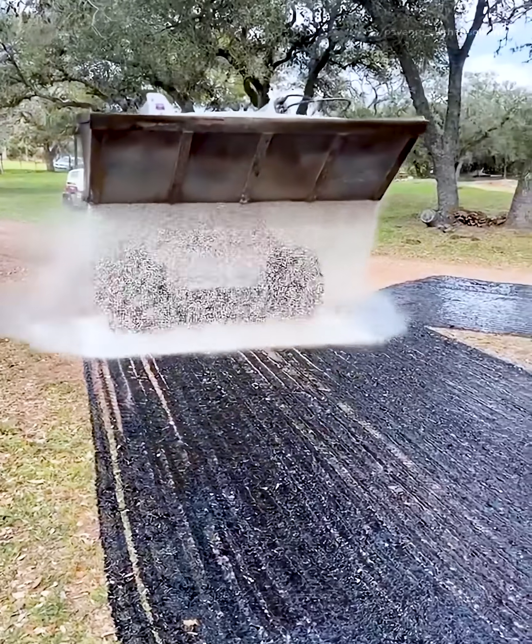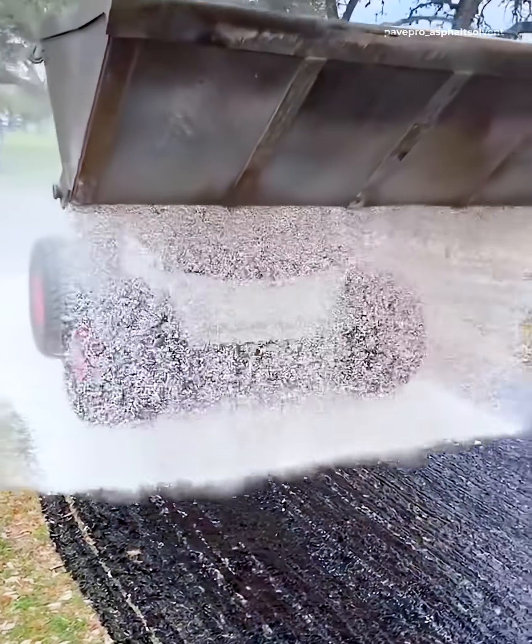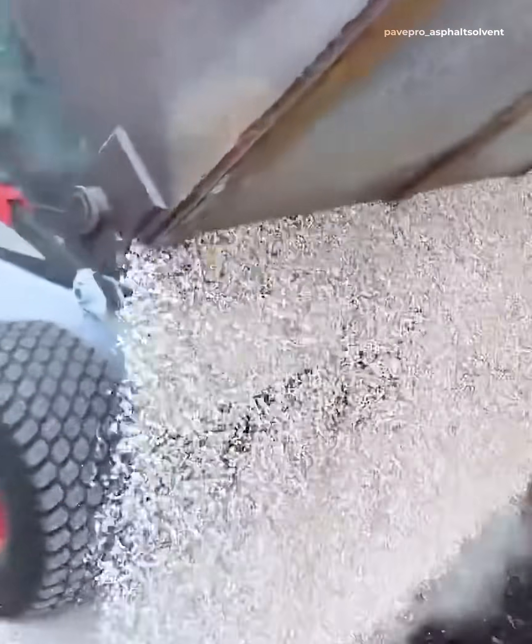See those tiny sharp stones? They're not just for looks — they stick tight to the asphalt, giving the road grip and durability.